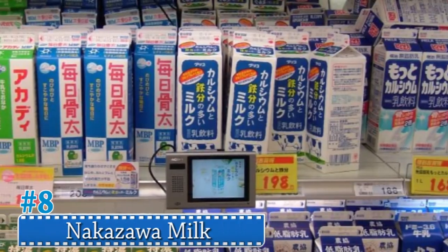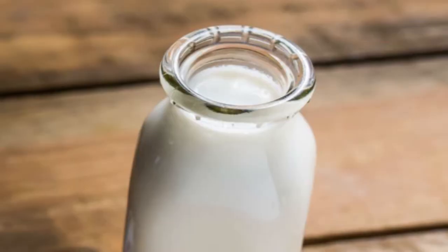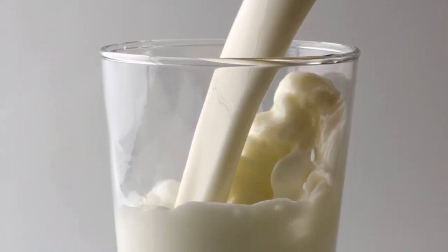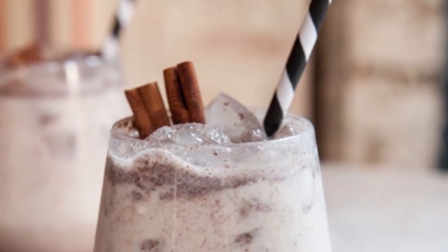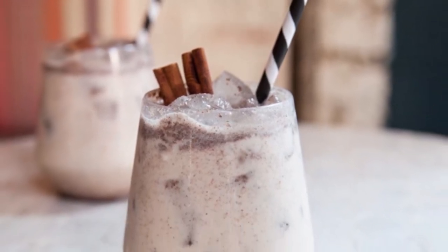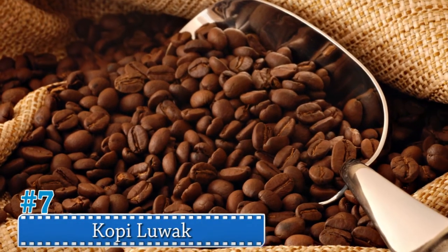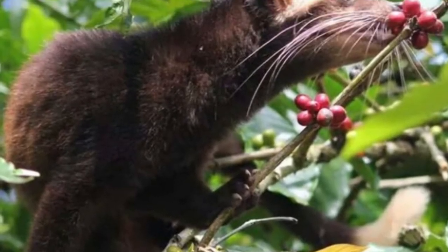Number 8: Nakazawa Milk. Nakazawa milk is drawn once a week at the crack of dawn to ensure that the most melatonin is collected. Melatonin is a hormone that is proven to reduce stress, and the company actively markets the milk to stressed adults. The milk is bottled within six hours to maintain freshness and sells for forty-three dollars.